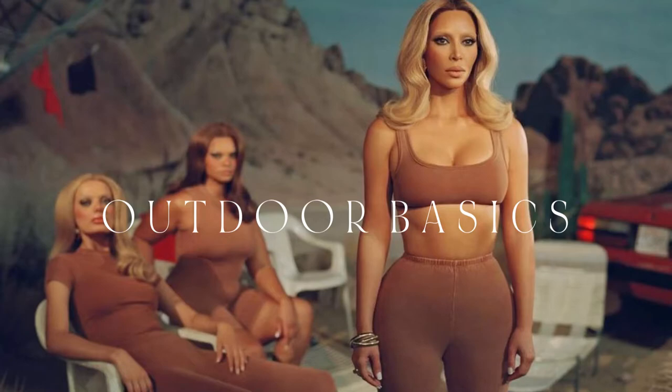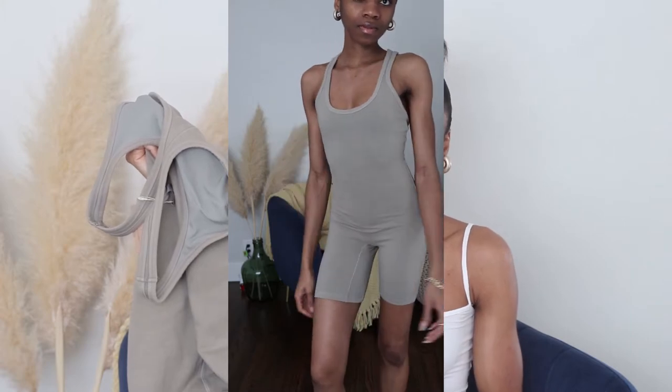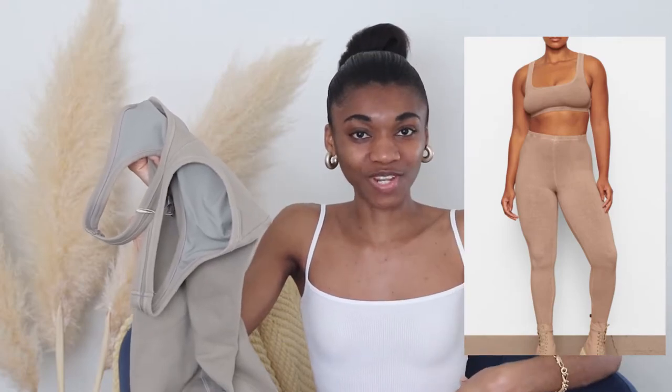The next collection is Outdoor Basics — one I honestly wasn't interested in until I saw the cyclist short bodysuit, like a onesie with cyclist shorts. I got it and loved it, and it sold out soon after. The Outdoor Basics has a T-shirt, cycling shorts, and leggings, but I didn't like that it doesn't have the thick Skims waistband I'm used to. It's great for people who do outdoor activities — there are also hoodies and sweatshirt-style tops.